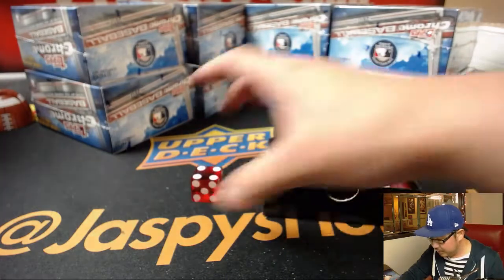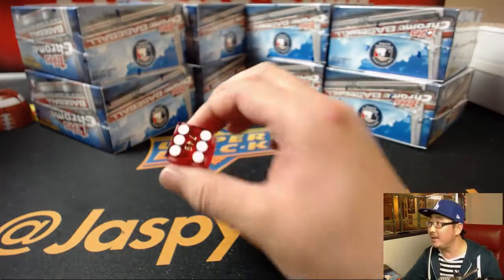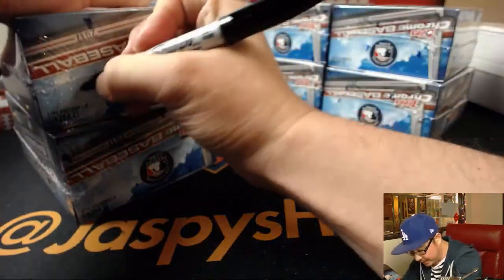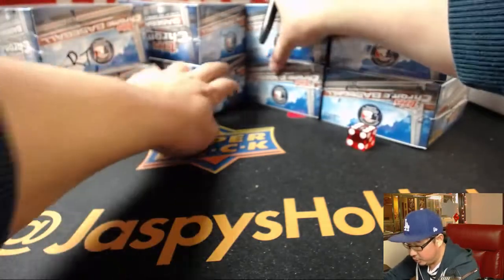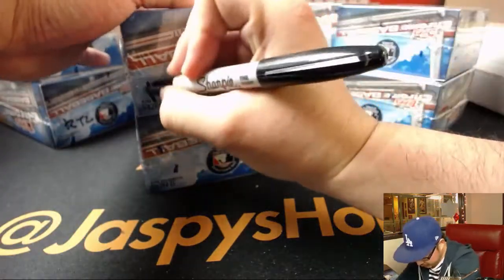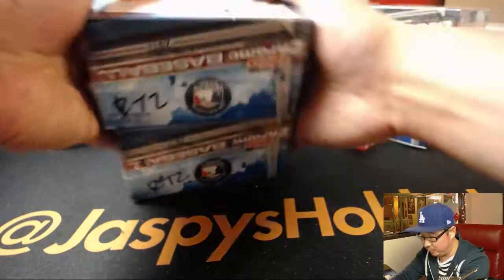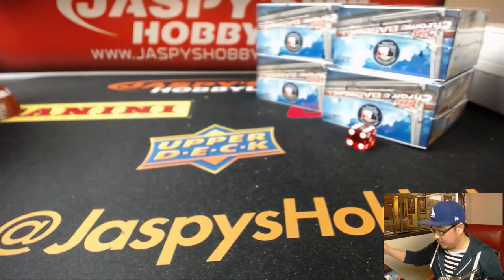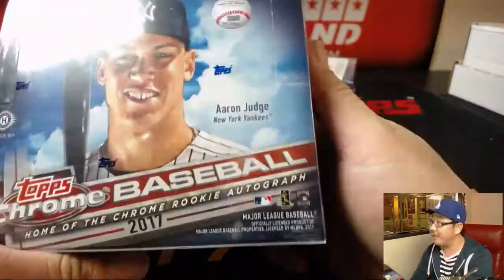We'll use this right here — one, two, three for the left side, four, five, six for the right side. And it's six, so we'll be doing the right side right here. I already posted another break of this — RT2 — and another $100 of break credit being given away in that break as well. So these will be the four boxes that we'll be doing right here. Just to refresh your memory, there are five autographs per box plus parallels.